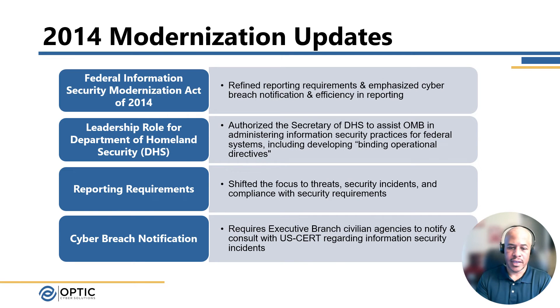As mentioned, the cyber breach notification required executive branch civilian agencies to notify and consult with US-CERT regarding security incidents. Overall, the focus is on more visibility for the government — to see where security posture stands across agencies — and to use that information to ensure there's uplift or at least notification if there are critical threats across the government as a whole, ensuring a holistic approach to cybersecurity from a government perspective.